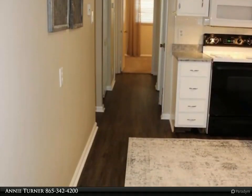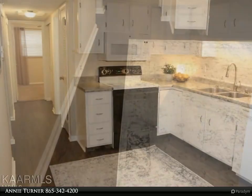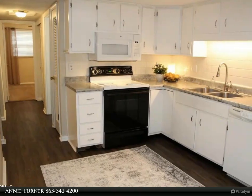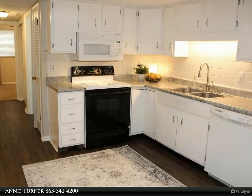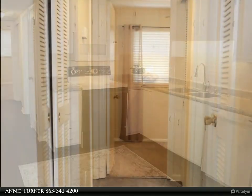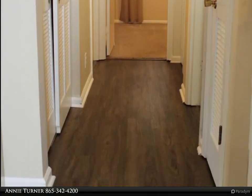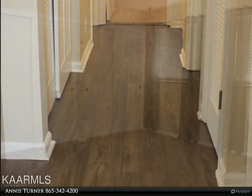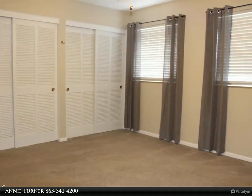Bedrooms are spacious with generous closet space. Enjoy outdoor space on the patio off the living room. Stackable washer/dryer and refrigerator convey with the unit. Designated carport parking space and water is included with the HOA fee. For more information, review the details below or contact Annie Turner at 865-342-4200.